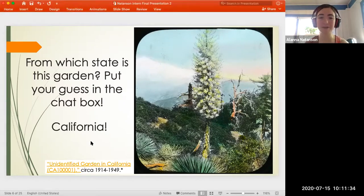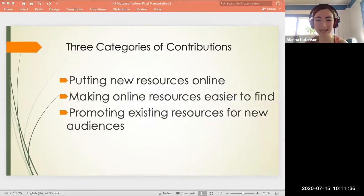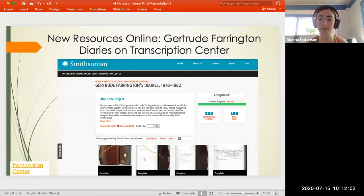Now we're going to move on to the meat of my internship. I'm going to break it down into three categories: I made new resources available online, I made it easier for the public to search and find existing resources, and I promoted existing resources to help new people find Archives of American Gardens materials. First, I'll talk about the resources I was able to make available. I worked with the Smithsonian's Transcription Center, which relies on digital volunteers to transcribe handwritten documents in the Smithsonian's collections.